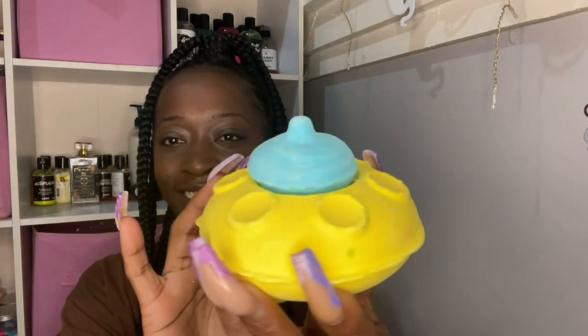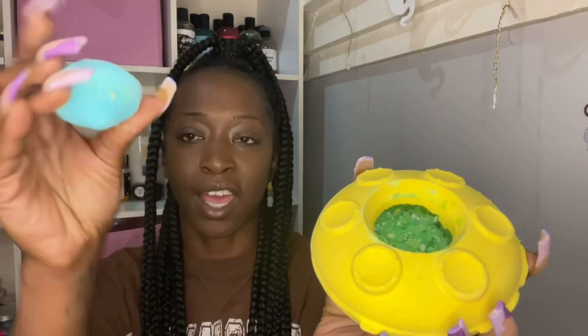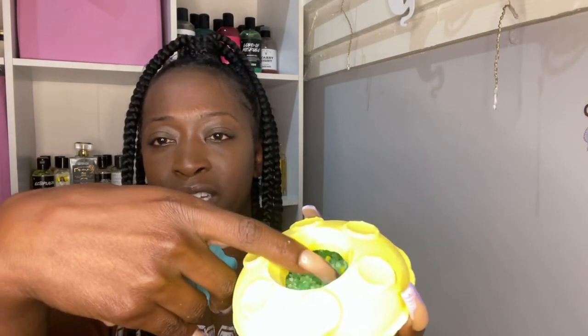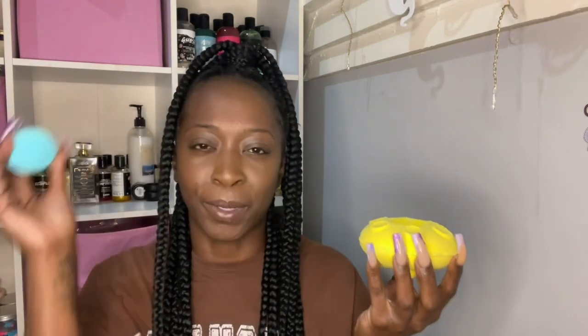I got a lot of bath bombs and bubble bars. This first one is called the UFO — look at that, it's so pretty. It smells really good on the inside. This is like a three-in-one: the topper can be used for one bath, the spaceship or UFO can be used for one, and the inside has green sea salt. It has lemongrass, berry, and black currant absolute. To me, this smells like your typical Lush-type scent — apple bath or any lemongrass, that lemon type of scent.